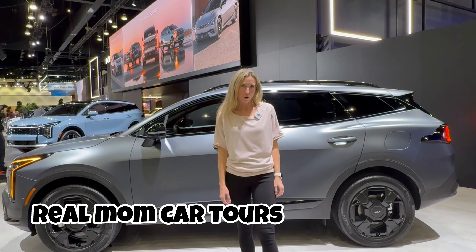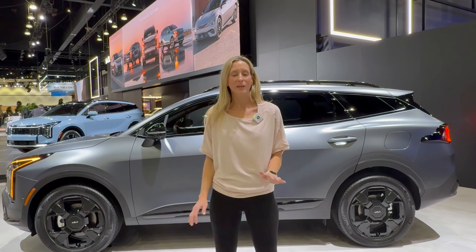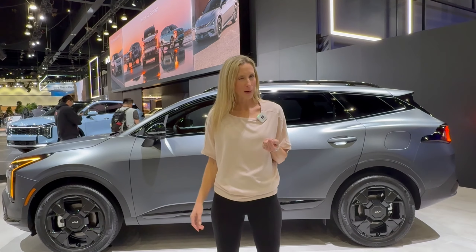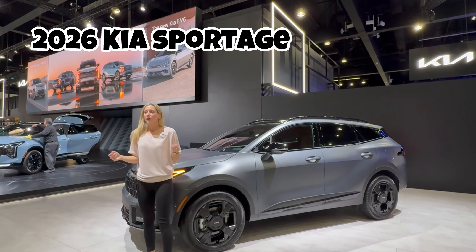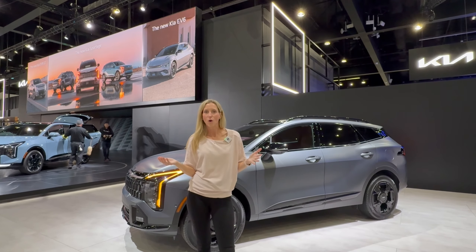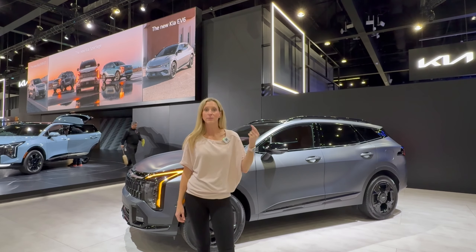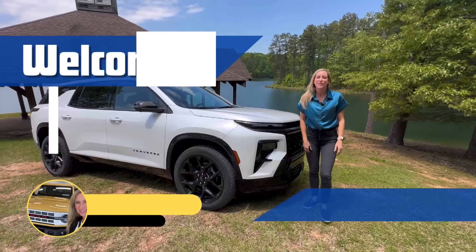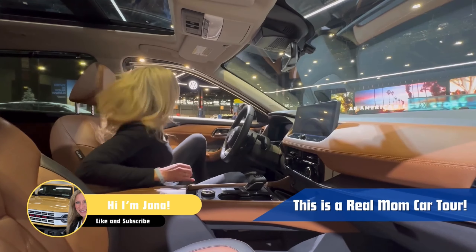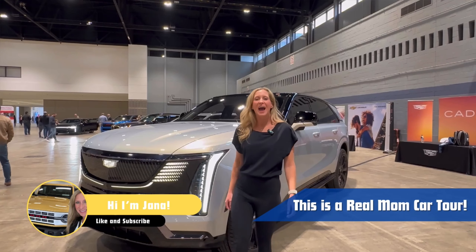Hi, I'm Jana, and this is a real mom car tour from the LA Auto Show, where Kia just revealed in the global premiere the 2026 heavily refreshed — we might even say redesigned — Sportage, with new powertrain options like a hybrid, a plug-in hybrid, and a regular all-ICE engine. If you're new here, I'm glad you found me. I give real mom car tours. I am a boy mom, auto enthusiast, and I'm an Aquarius, which means my life and sometimes these tours are a little bit chaotic, but they are fun.